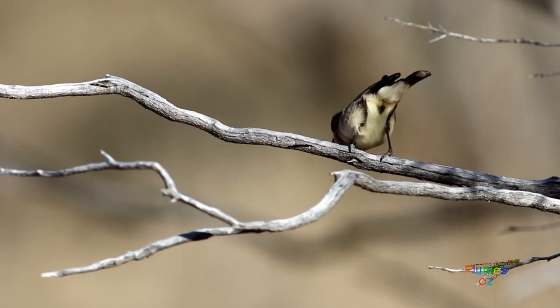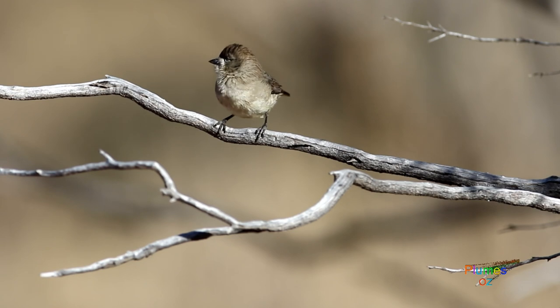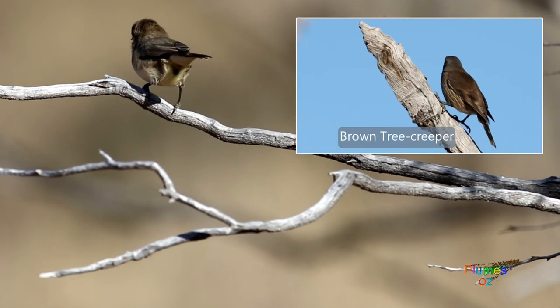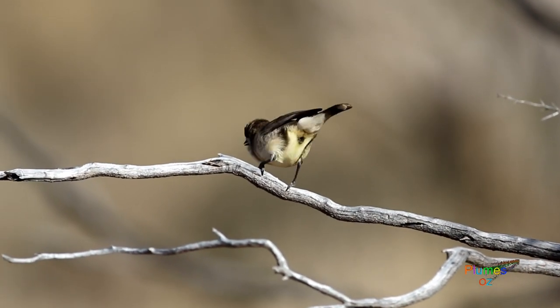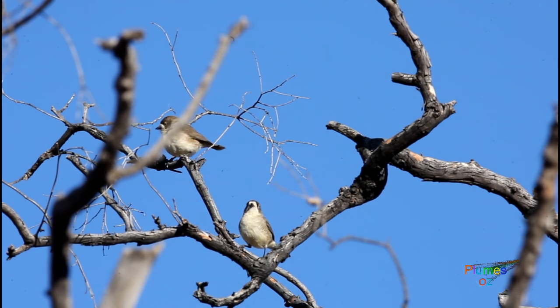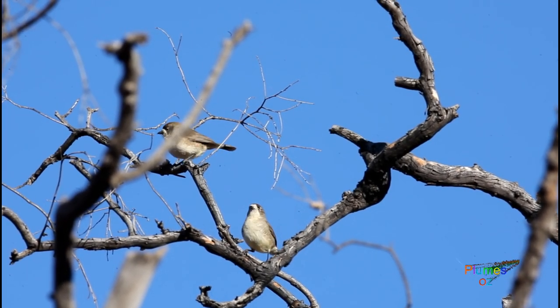As these whitefaces were making a nest, other birds tried to take over. One in particular that also depends on nesting hollows in trees was the brown treecreeper. The whiteface persisted and chased away the treecreepers, ending up with the nesting hole to themselves. Here is the pair — as you can see they are isomorphic; I cannot tell a male from a female.